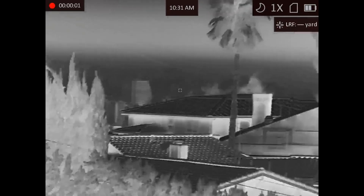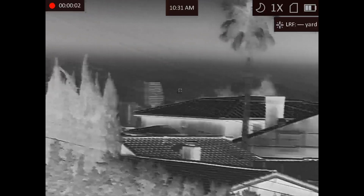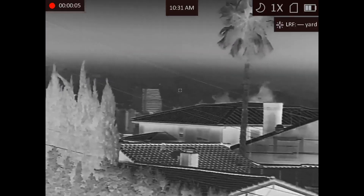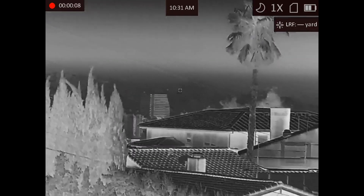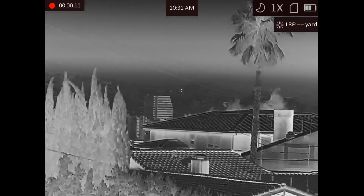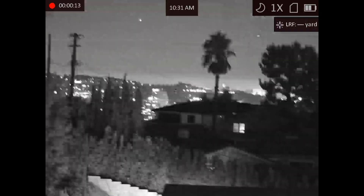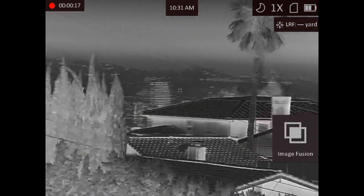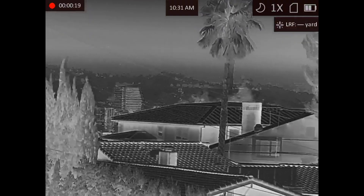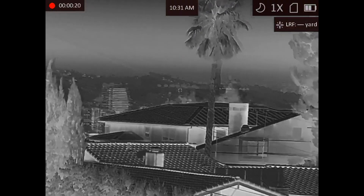Here's a good test. With thermal, this area right here doesn't have a lot of definition — focusing helps some. But watch when I go to digital: there are all these lights and information. Boom — with image fusion you get to see more.